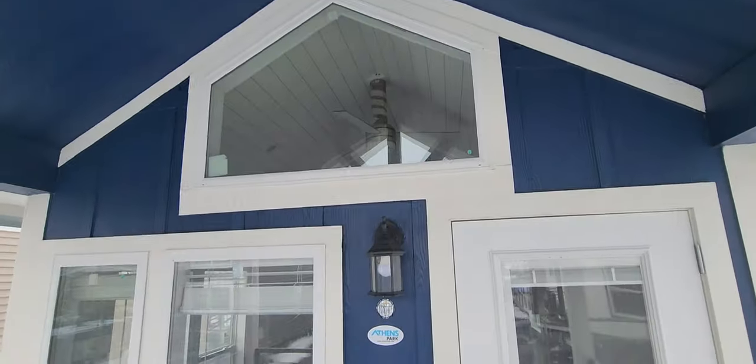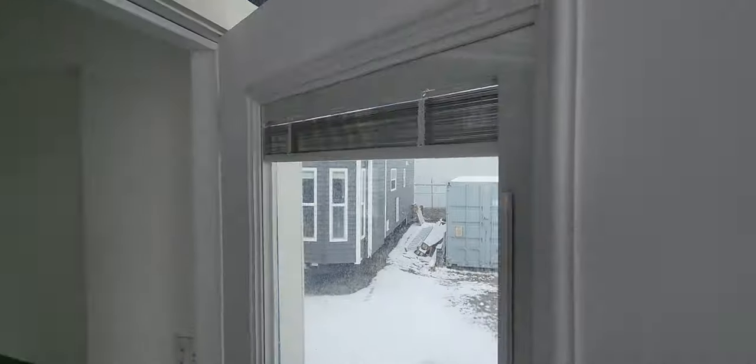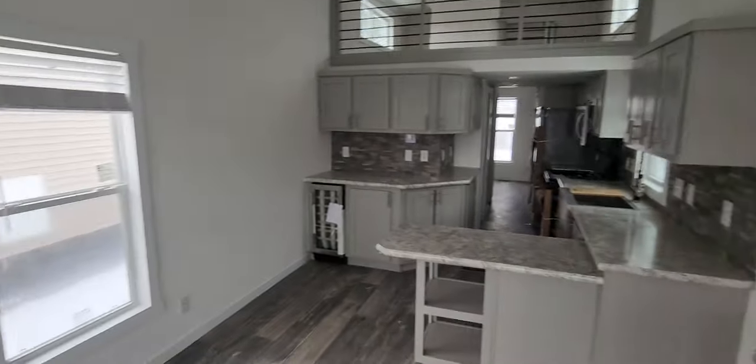Coming up here, we've got the big pentagon window up front. We've got the full-light exterior door with the internal mini blinds, so you can actually bring those down and get a little bit more privacy in here.